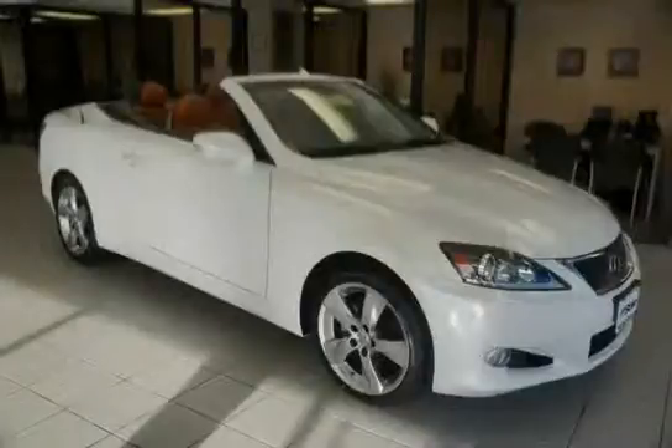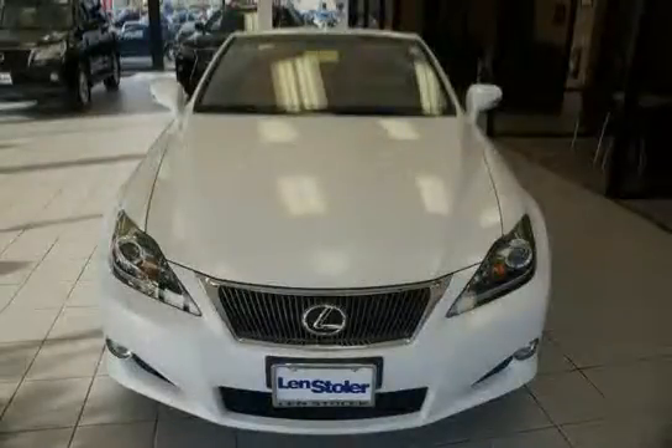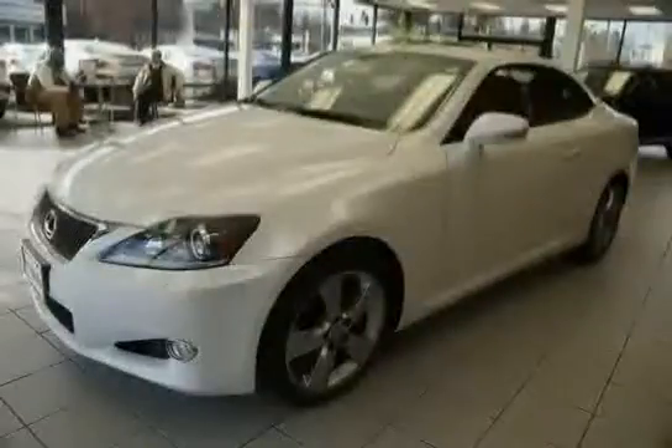Dual zone automatic climate control is incorporated with speed and airflow indicators, a dust pollen filter, and leather metallic accent trim. The low mileage of zero miles makes this IS250C an easy choice for you.